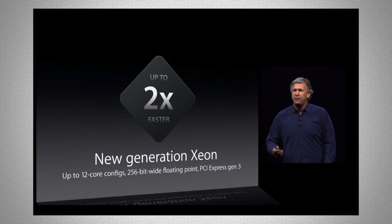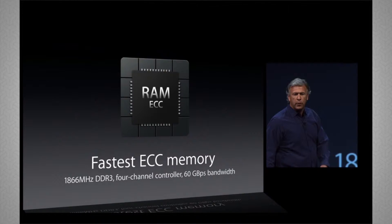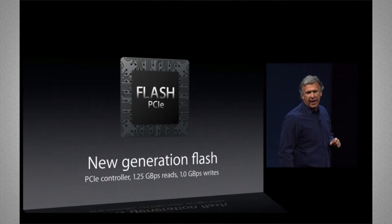It features 1866 megahertz DDR3 RAM with up to four channels in terms of configuration, 60 gigabits per second in terms of bandwidth, and it features Thunderbolt 2 — which is really cool, and we'll go into that a little bit later in another video. It also has dual AMD GPUs.